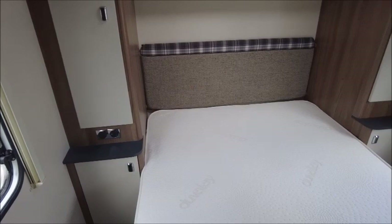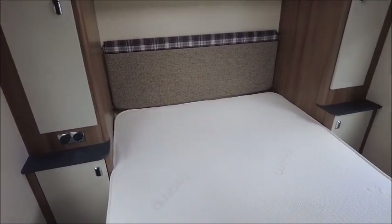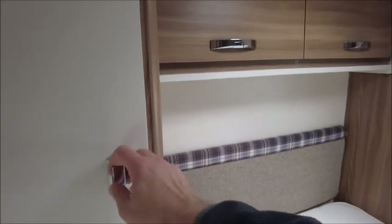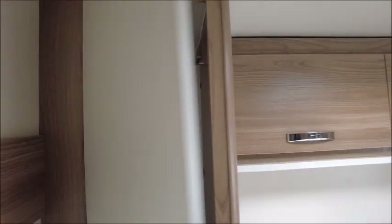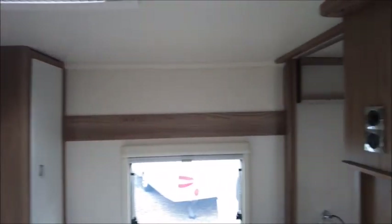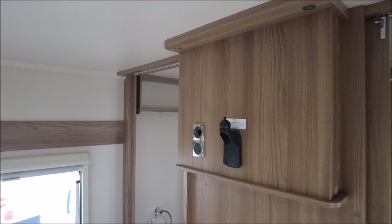This has got an island bed with a memory foam mattress on top. You've got a wardrobe on either side, over lockers, and there is a TV mount with bracket just here.